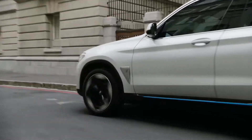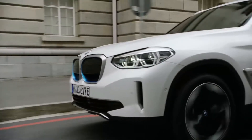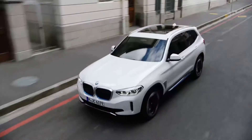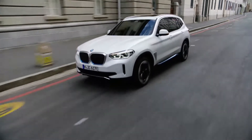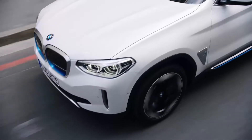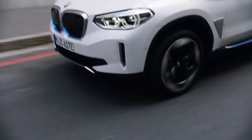The BMW iX3 is the first BMW Sports Activity Vehicle with an all-electric drive system. The car has the proportions of a BMW X model combined with the familiar BMW i essence.